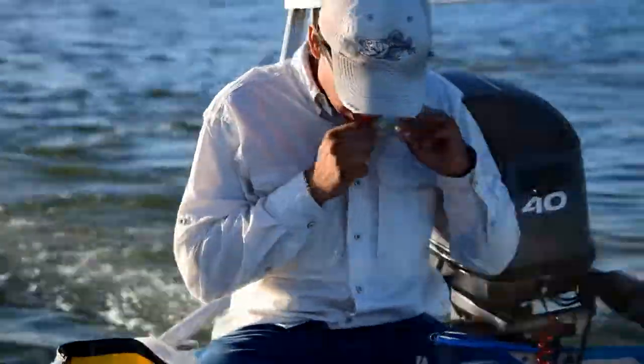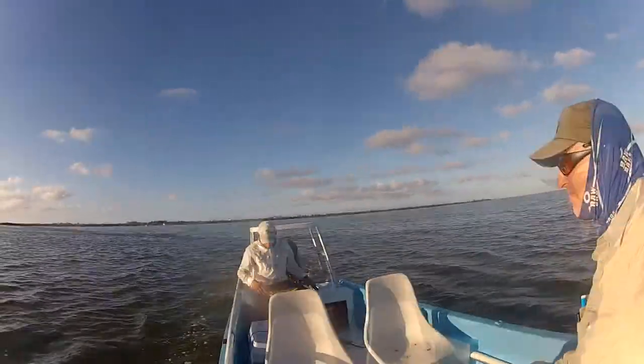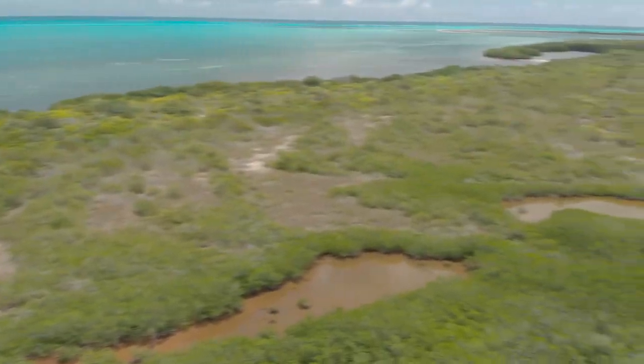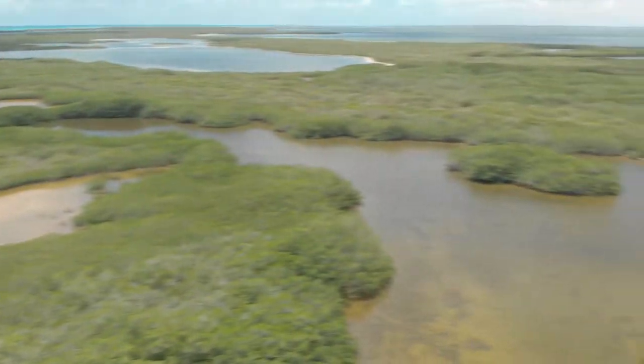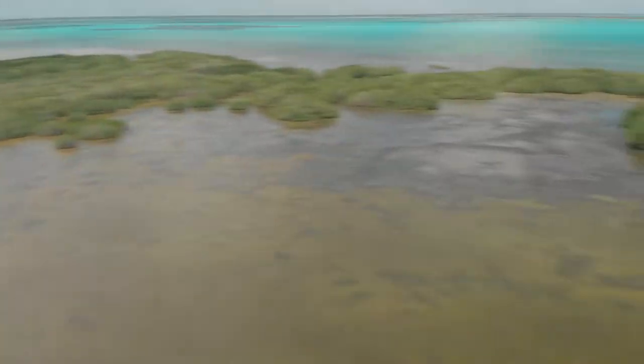When he collected me in the morning he informed me that unfortunately the bonefish haven't shown up this year. They normally start to arrive in February and are resident on the flats by then. So instead the only option was to go looking for tarpon, who live in this mangrove area that fringes the reef.